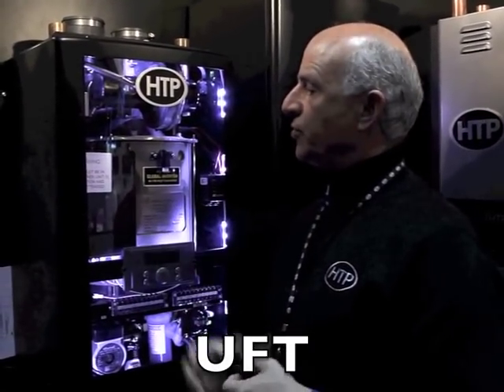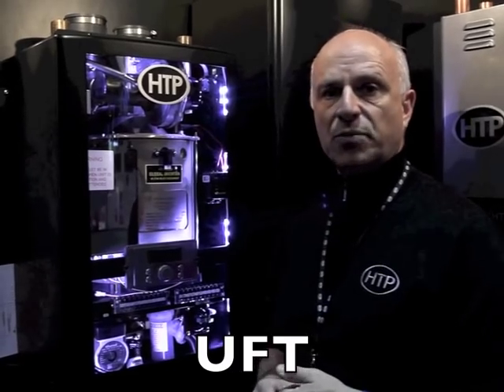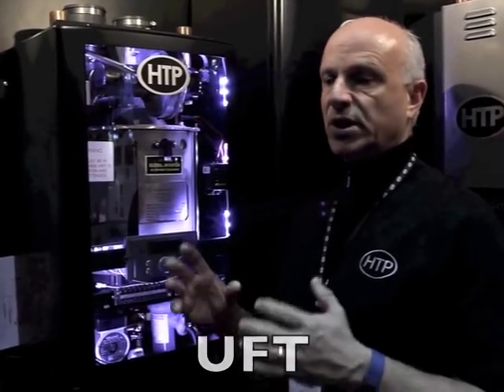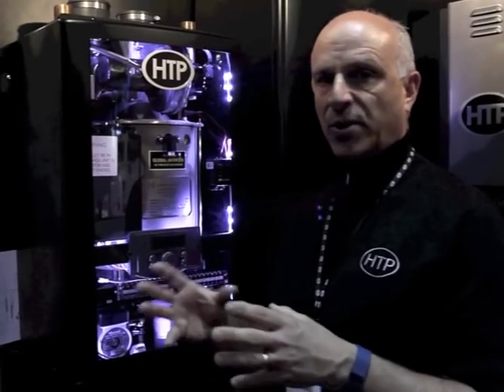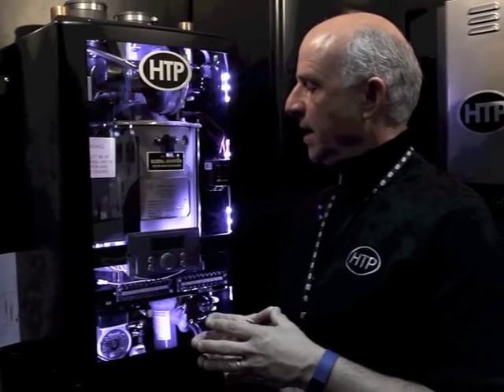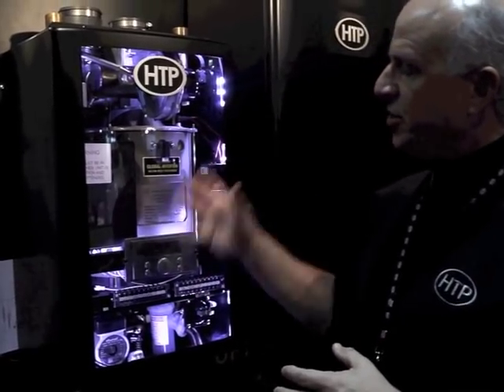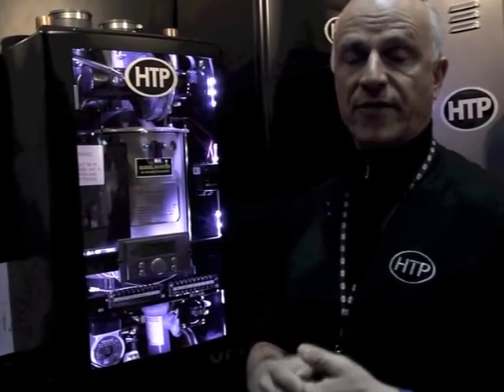I'm really excited to introduce our new line of residential boilers, the UFT. This product line is going to be really solid as far as its BTU ranges and design — it gives you a lot of options and is very well priced. The BTU ranges are: UFT 80 at 80,000, then 100,000, 120,000, 140,000, and 199,000.